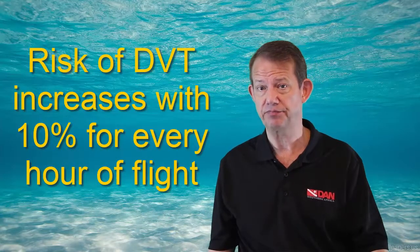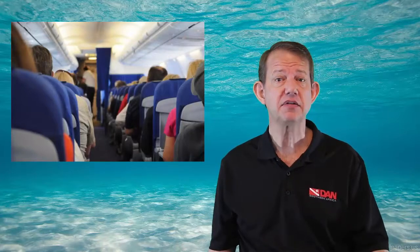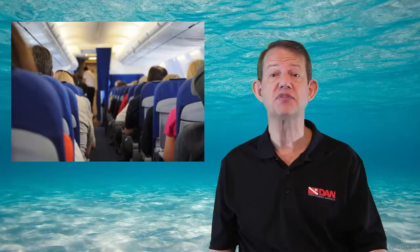For every additional hour you spend sitting, the risk of forming a clot increases by 10%. The incidence of DVT in the general population is one-tenth of one percent — quite low — but it's high in those who have risk factors, including those who travel long distances, in which the risk may double or even quadruple. It's also sometimes called economy class syndrome, an unfair term, because individuals in economy class can sometimes sit in cramped positions for prolonged periods of time.